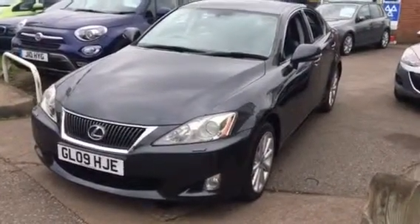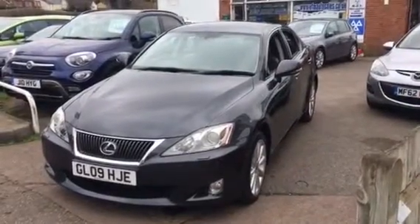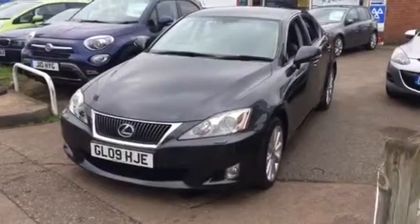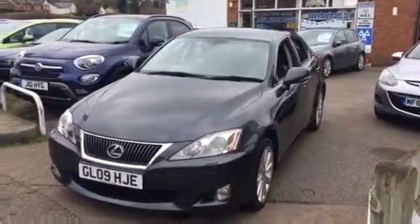Good morning and welcome to VFM Auto Sales in Groombridge. Today we're very pleased to present to you a Lexus IS220 diesel. This is the turbo diesel SEL model.